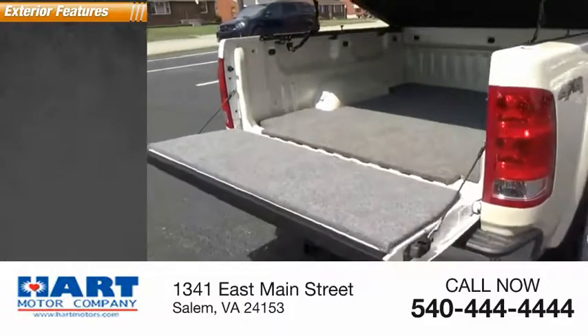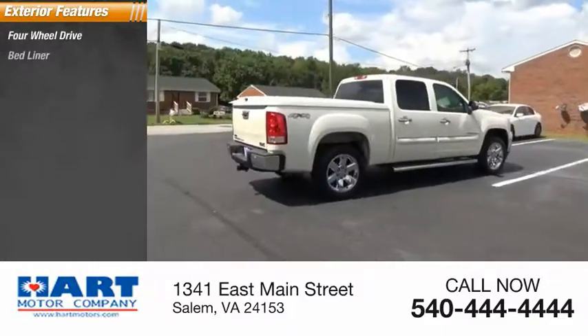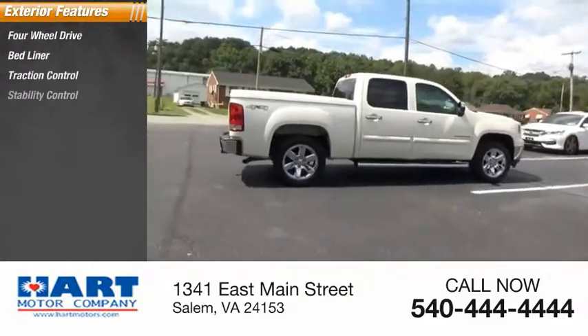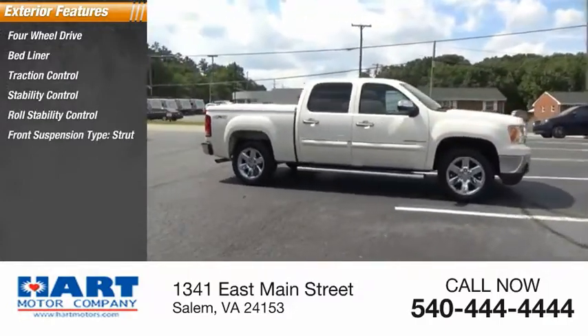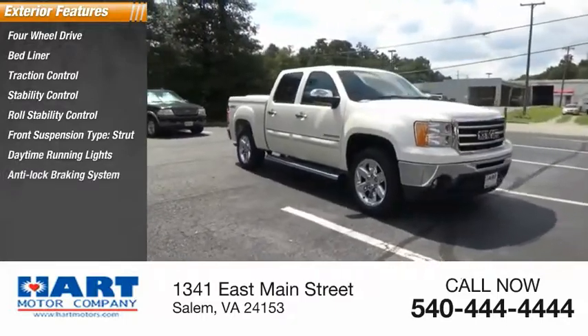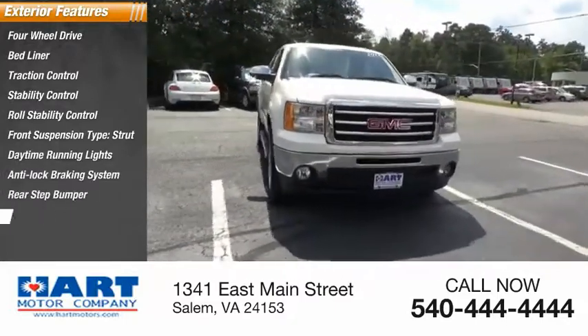Here are some of this vehicle's great options: four-wheel drive, bed liner, traction control, stability control, roll stability control, front suspension type strut, daytime running lights, anti-lock braking system, rear step bumper, fog lights.